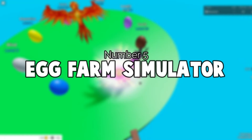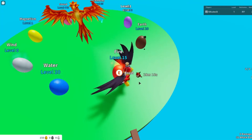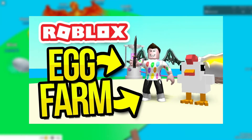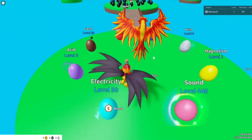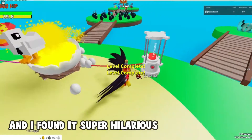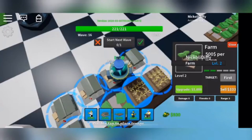Last on our list is Egg Farm Simulator by Sir Ming, created in 2018 and regularly updated since. You must hatch chickens, hire farmers, and get as much profit as possible. I found it super hilarious, a lot of fun, and super addicting. And that wraps up our five Roblox simulator games you must try out for yourself.